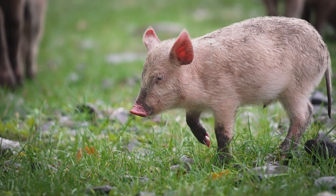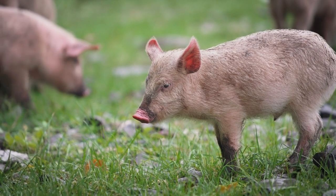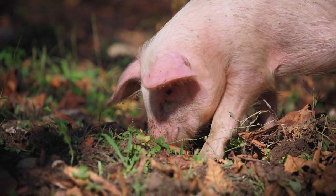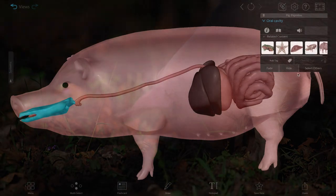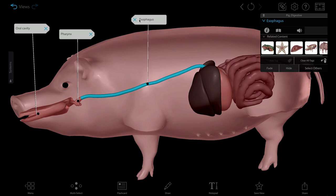Lastly, we have the digestive system of the pig. Pigs are omnivores and consume a wide variety of animals and plants. Their long snouts allow them to root around in the soil to find food, which they chew before swallowing. Chewed food passes through the oral cavity and pharynx and then moves down the esophagus and into the stomach, where digestive juices break it down.